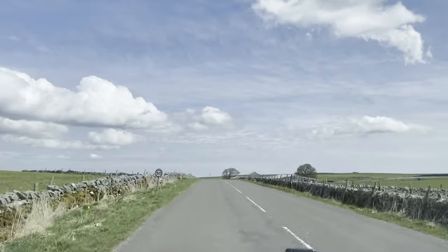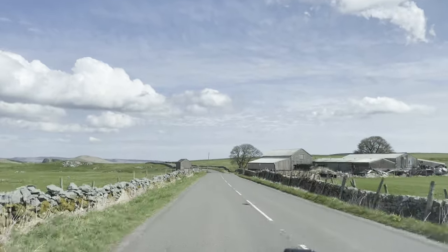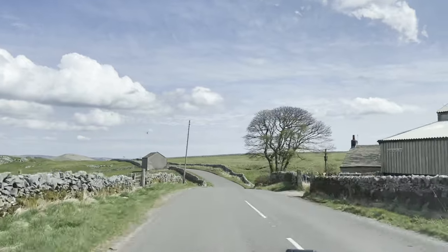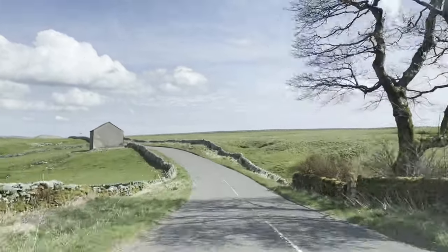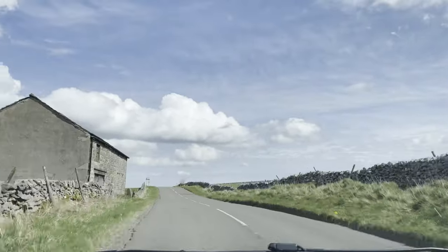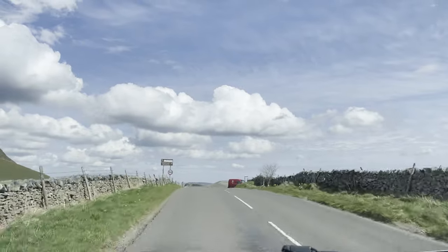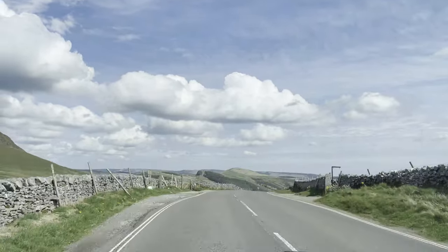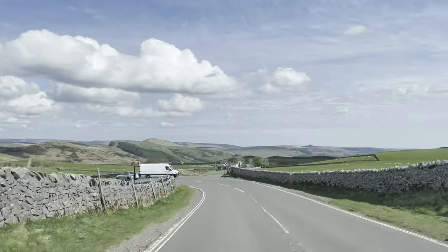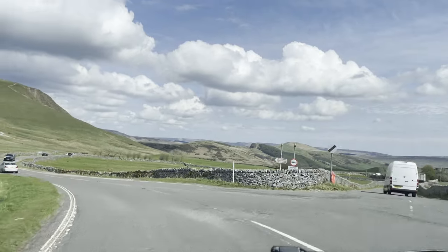We're close now to the top of Winnats Pass where the road drops down to Castleton. Originally this road would have continued down the face of Mam Tor as the main road between Sheffield and Buxton. However, frequent landslips caused damage to the road until eventually the local authority had to give up trying to keep it open. Since 1979, Winnats Pass has served as a through route, albeit with a 7.5 ton weight limit.